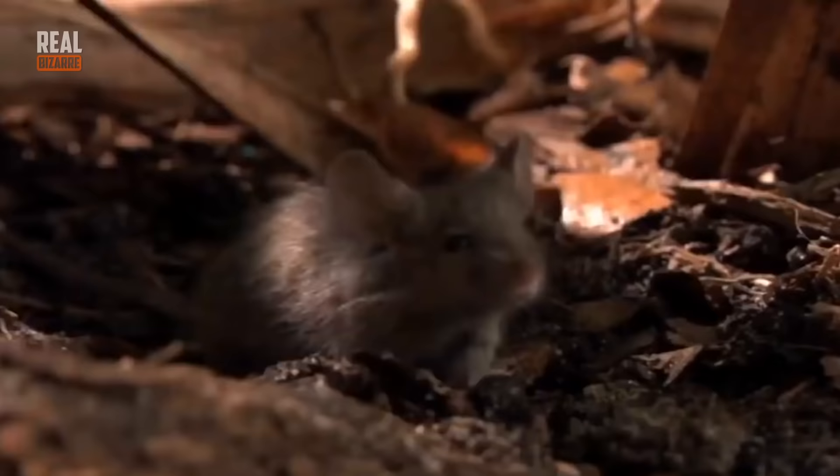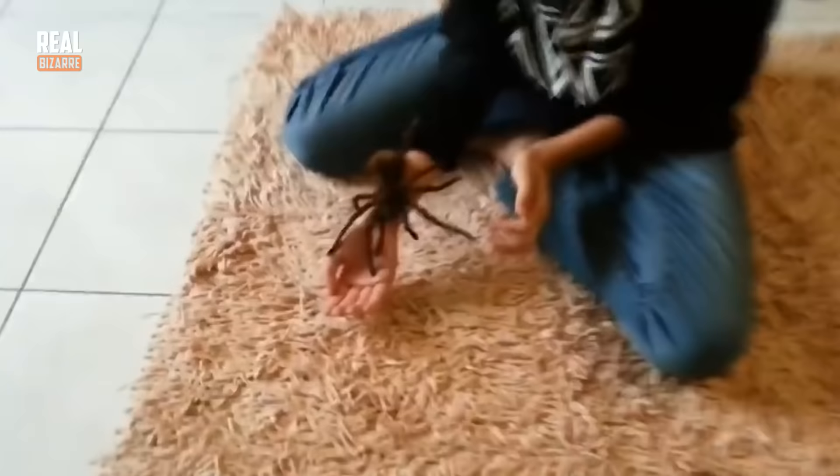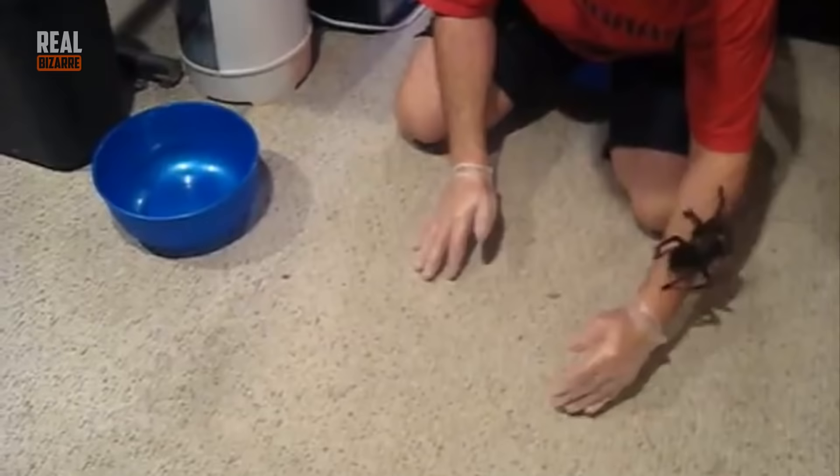They don't normally attack people, only to protect themselves. They live in holes — usually those that belong to their victims, or I mean used to belong to their victims. These spiders are pretty rare and it's hard to find them in their natural habitat.